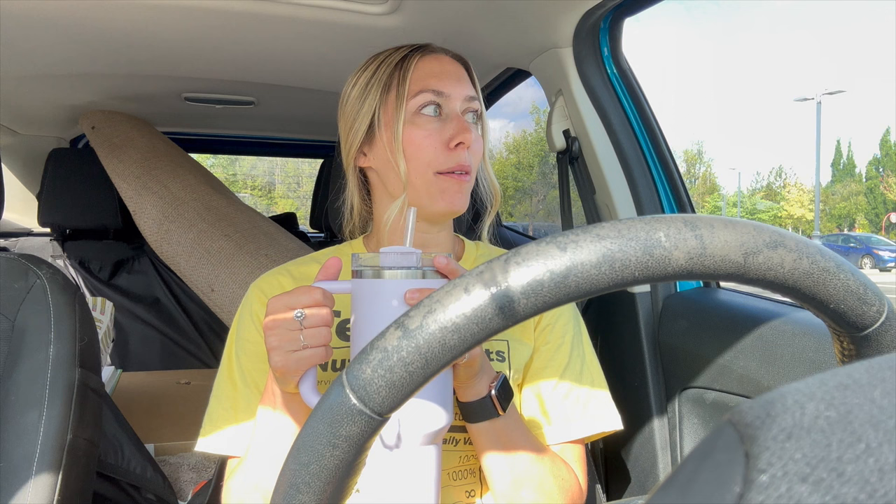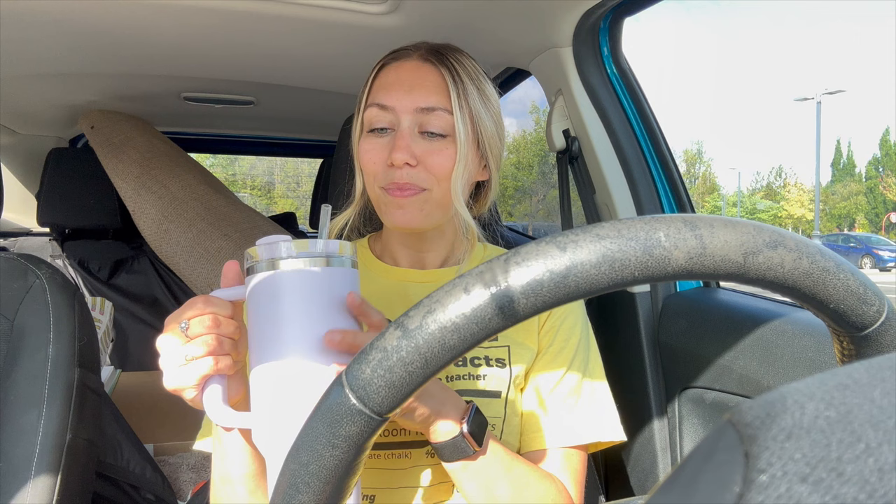Hello and welcome back for classroom setup day two. We are at Target right now because I need to get a couple things for my classroom. I want to get a white flat sheet to cover my bulletin boards because I got colored fabric last year and I'm not feeling the colors anymore. I also need to get a new mirror because last year mine fell and shattered. I'm going to do an over-the-door mirror so that won't happen this year, and we'll have a nice little affirmation station.